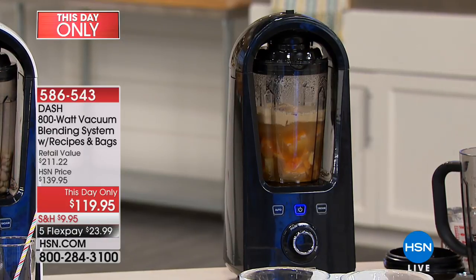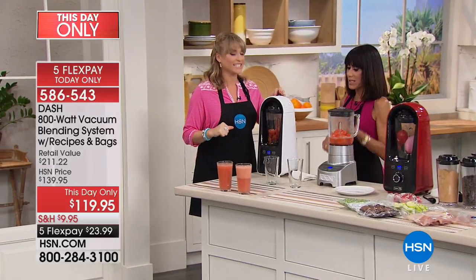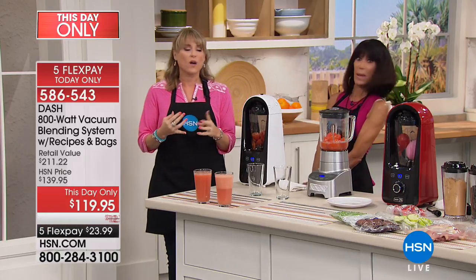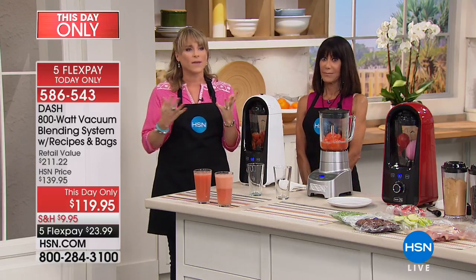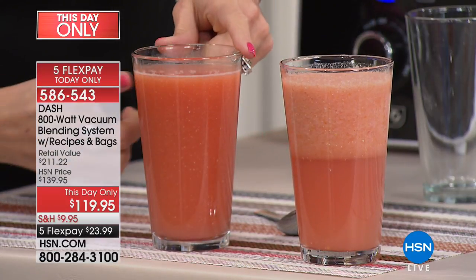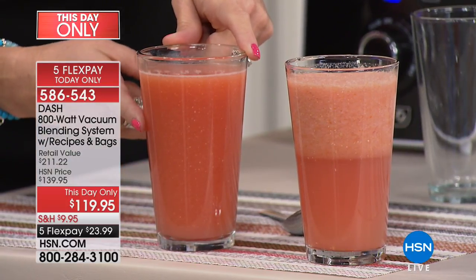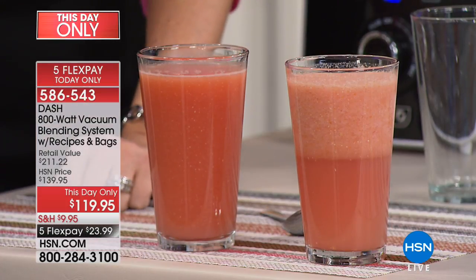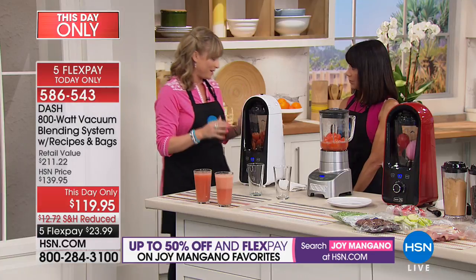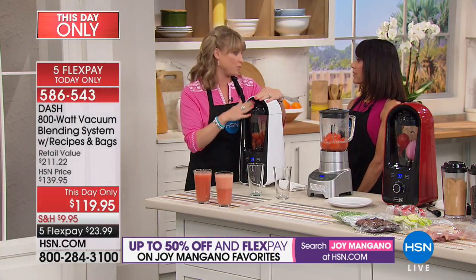Kelly, how will a vacuum blender translate in terms of flavor and taste? Air is the enemy of food. Air starts to degrade food — specifically in a smoothie or fresh vegetable soup, air starts to congeal it. If you've ever made a smoothie and by the time you got to work to drink it, it's all congealed and thick — that's because of oxygen. If you vacuum the air out before you blend, the oxygen can't degrade it or congeal it. There's also a nutritional difference: oxygen immediately starts taking away nutrition. Remove oxygen before blending and all the nutrition remains, plus a smoother smoothie.